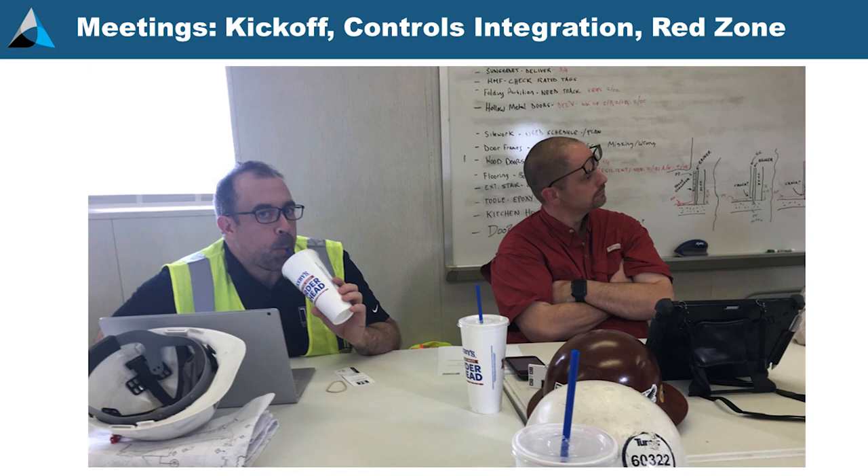The first conclusion is don't trust your partners not to take pictures of you trying to eat lunch during the OAC meeting. But really: meetings — commissioning kickoff meetings, integrated systems test meetings, controls integration meetings, red zone meetings. The more times we talk about these things, hopefully the more we're ingraining them into the contractor's DNA, into their mindset that we're going to test these things.